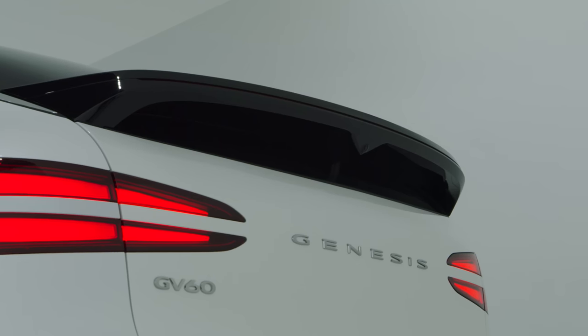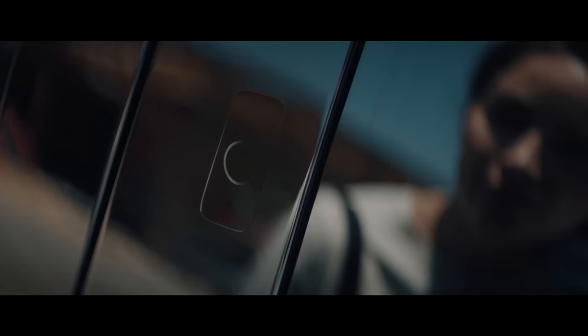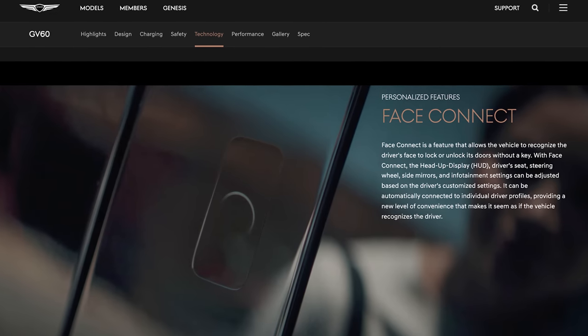The GV60 experience starts before you even get in. If you touch the door handle and show your face, a small camera will recognize you, unlock the car, then adjust the seats, steering wheel, and infotainment settings to your preference. Genesis calls this Face Connect. It's a little bit strange, especially if you like to dress up as Ted Lasso on the weekend — will the car recognize me if it thinks I'm Jason Sudeikis? Should I shave the mustache?